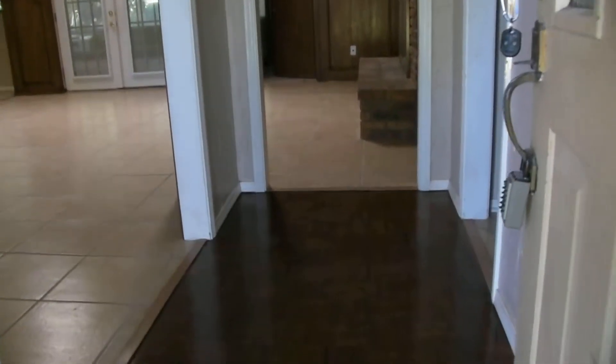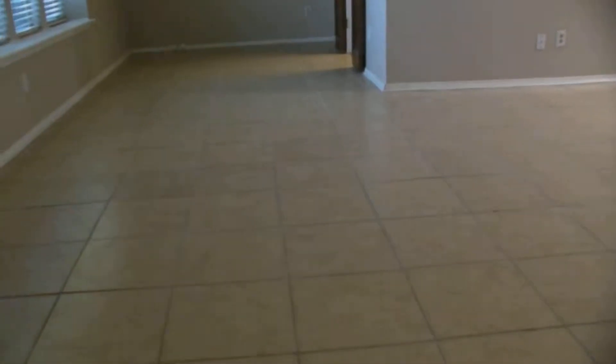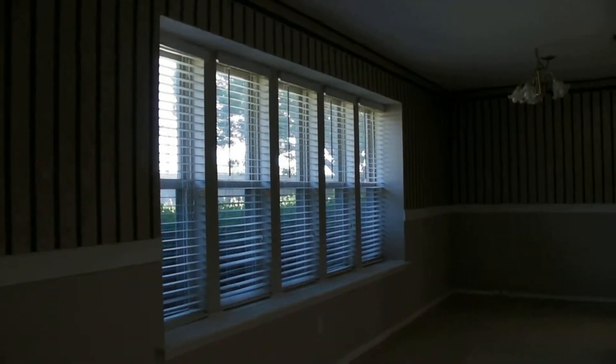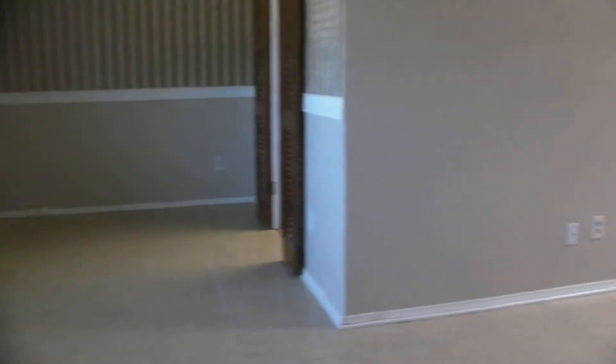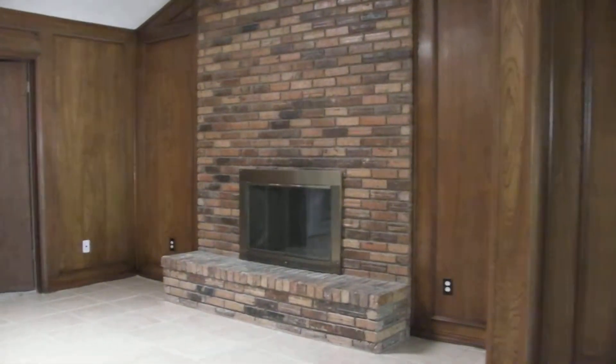As we enter, here's the entryway. We've got hard flooring throughout — nice tile which is just laid, large size tile. All the windows have the two-inch faux blinds throughout, and vaulted ceilings in here. This is the main living and dining area.